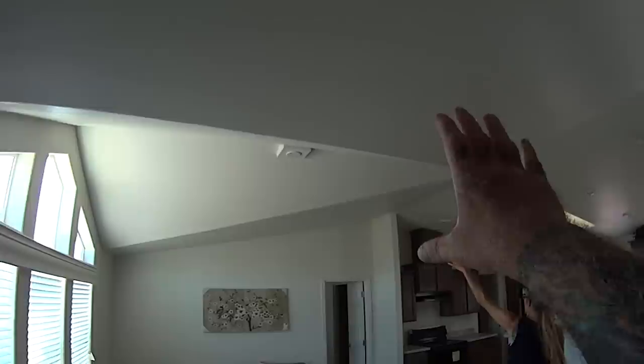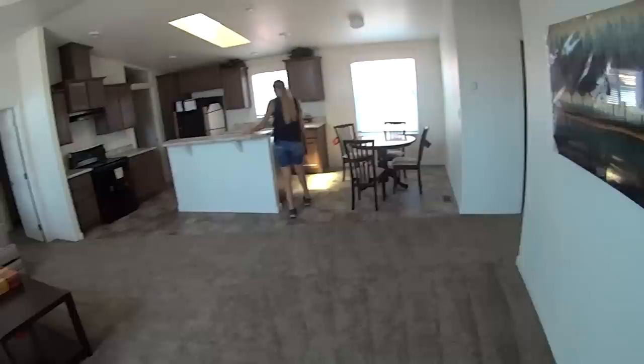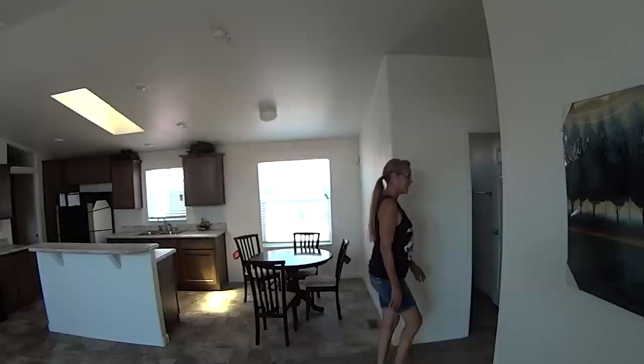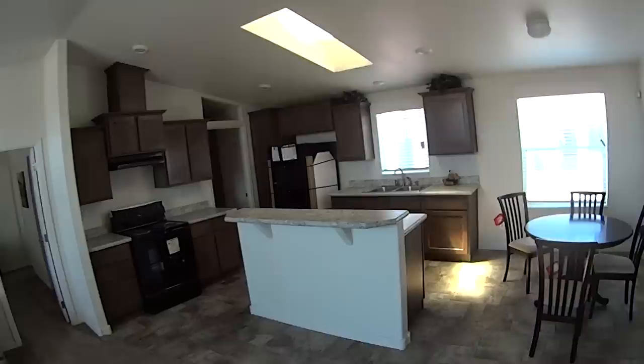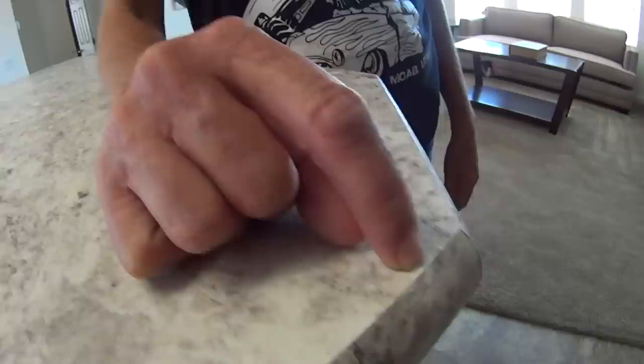Big wide open living area. I like the way this coffered ceiling comes up in here — it makes the room feel bigger. This is open-living modular home living right here. The kitchen has laminated cabinets — something to consider: you can get them the way they come, which is cheaper, and when they start wearing out, that's when you upgrade them.